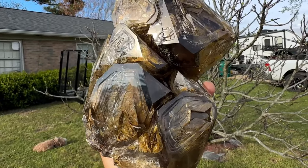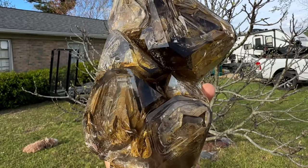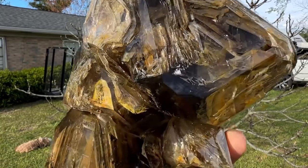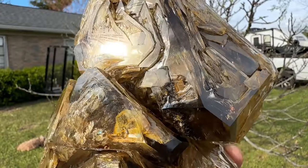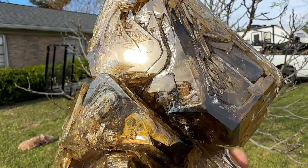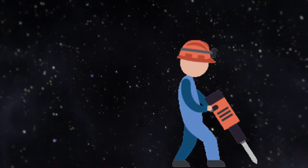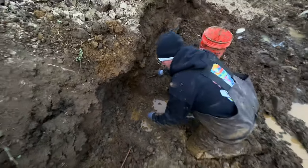There it is all cleaned up — just amazing. Deep smoky with mud and iron oxide inclusions, skeletal formations. This is a world-class Herkimer diamond quartz crystal.